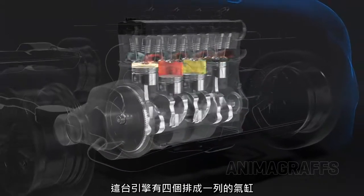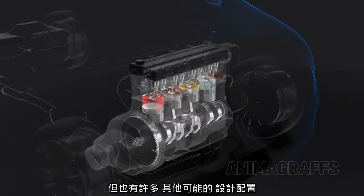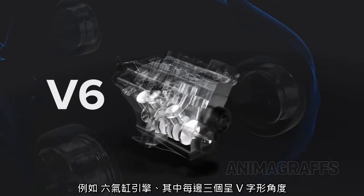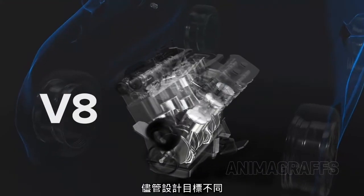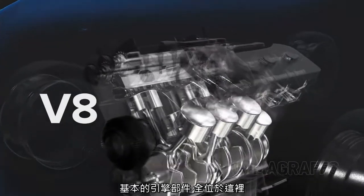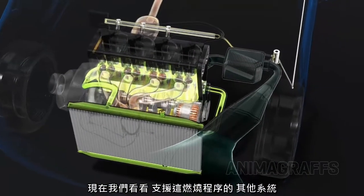This engine has four cylinders arranged in a single row, but there are many other possible configurations — like six cylinders with three on each side angled in a V-shape, or eight. Despite different design goals, the basic engine parts are all there. Now let's look at other systems that support this combustion process.